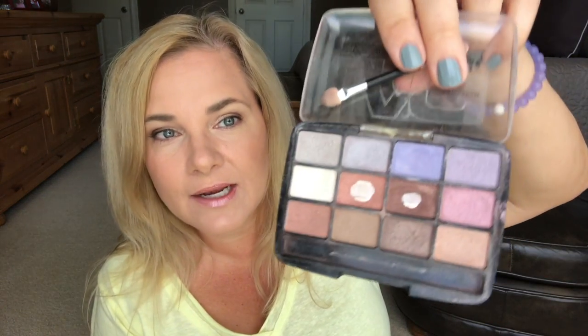I got this LA Colors eyeshadow palette — you can see how worn it is, I've obviously used it a lot. It was from their nude palette line, called 'Glamorous,' and it's definitely been a hit. It's not my absolute favorite but definitely well used and worth a dollar. I also got this LA Colors lipstick in the color 'Sorbet' — whenever I wear it I get so many compliments. I love how it feels and how it stays on.